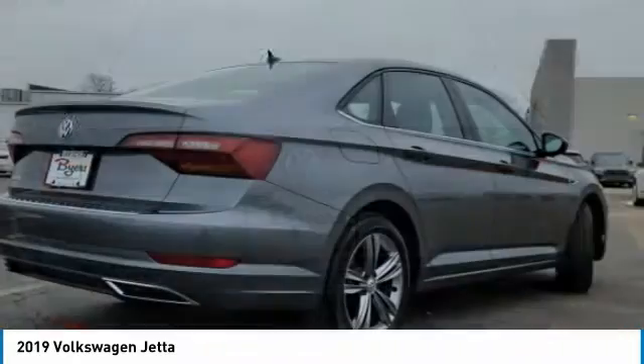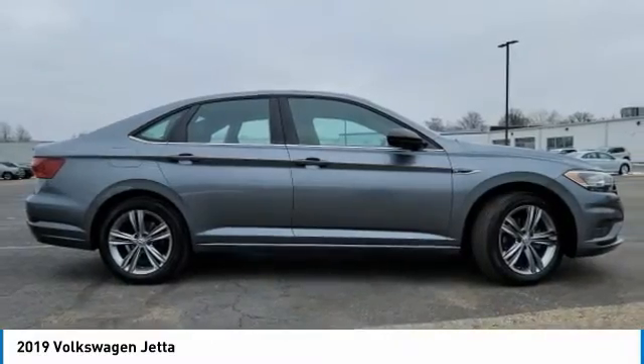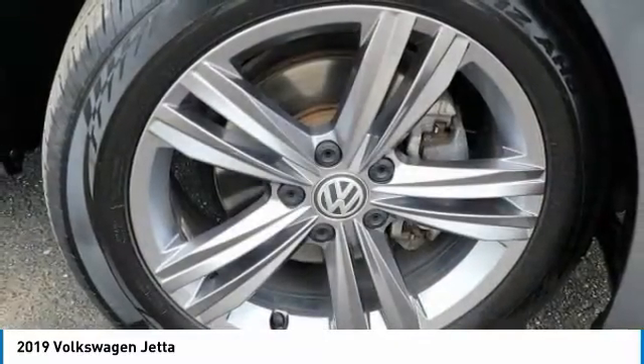Turbocharged. Heated mirrors. Aluminum wheels. Brake assist. Daytime running lights. Fog lamps. FWD. Four-wheel disc brakes.